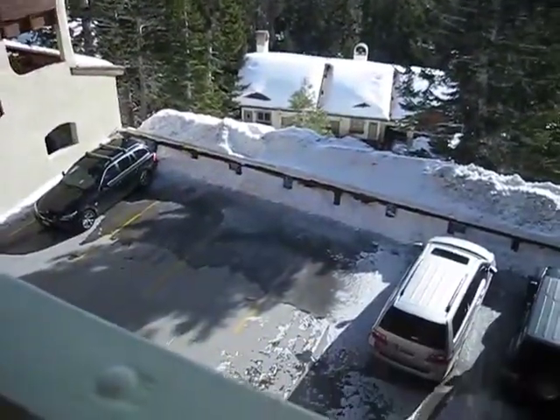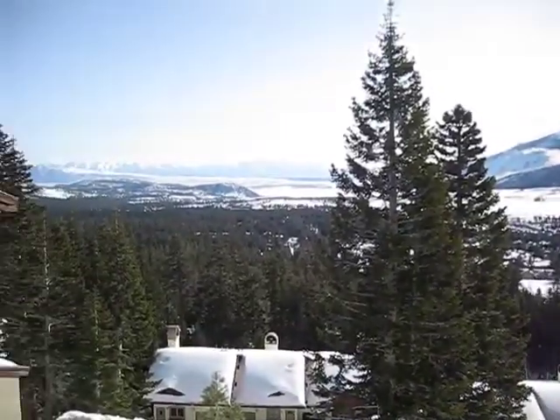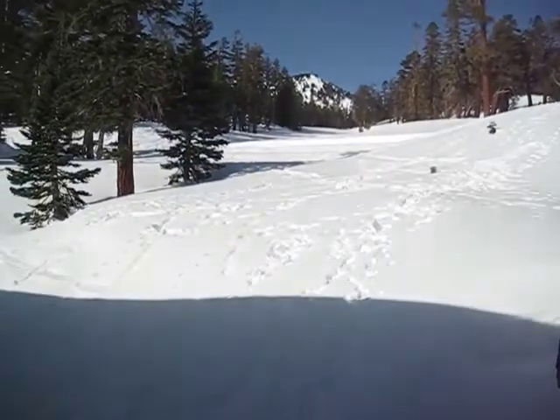Here's your upstairs view — a gorgeous view indeed. Tall ceiling up here. Here's the spa. And somebody already had fun in the snow.